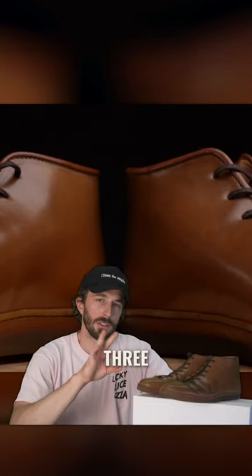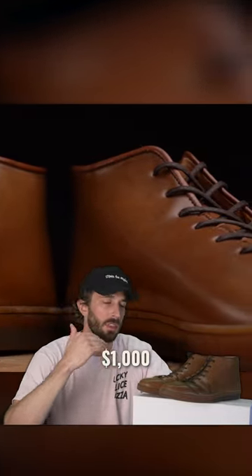So what is it that makes this shoe so special? Well there's three things that make this shoe almost a thousand dollars: cordovan, hole cut, and oak bark.